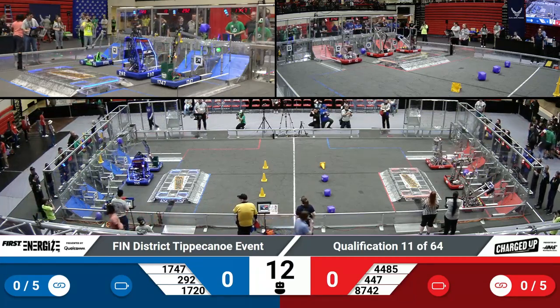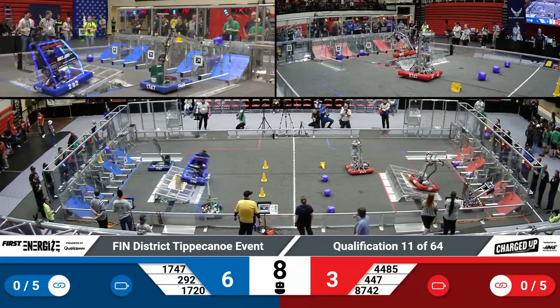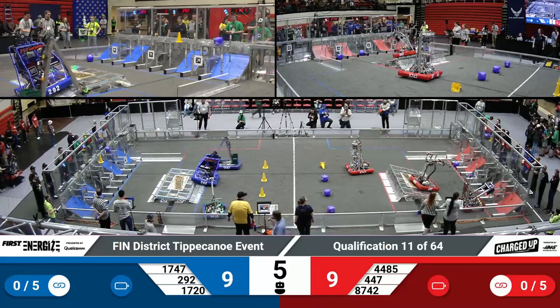Welcome to qualification match 11. Harrison Boyer Robotics is currently sitting in 5th overall. They're hoping to keep that ranking, and we'll keep an eye on the Blue Alliance as they play today.